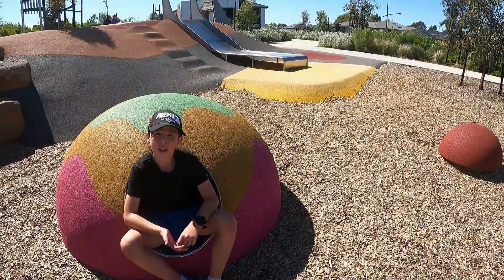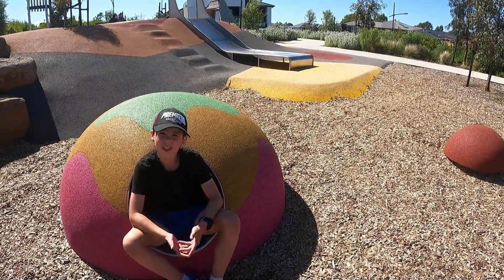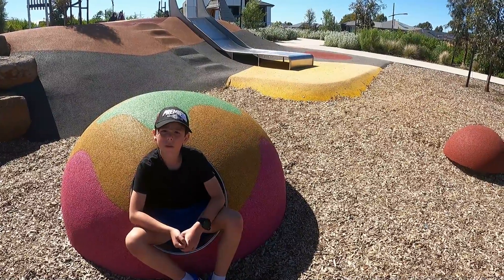There's also a place for smaller kids — smaller slides and tunnels and other things as well.